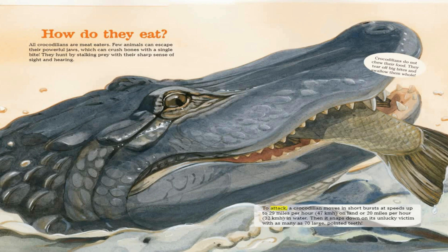To attack, a crocodilian moves in short bursts at speeds up to 29 miles per hour on land or 20 miles per hour in water. Then it snaps down on its unlucky victim with as many as 70 large pointed teeth.